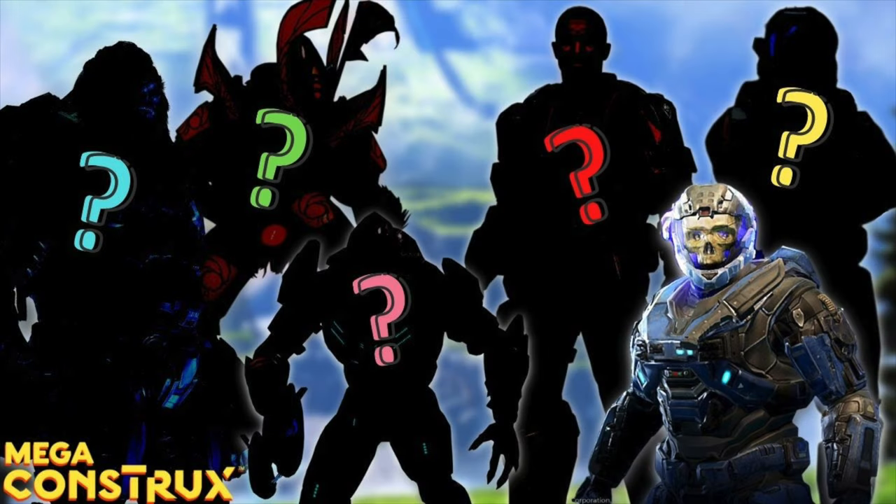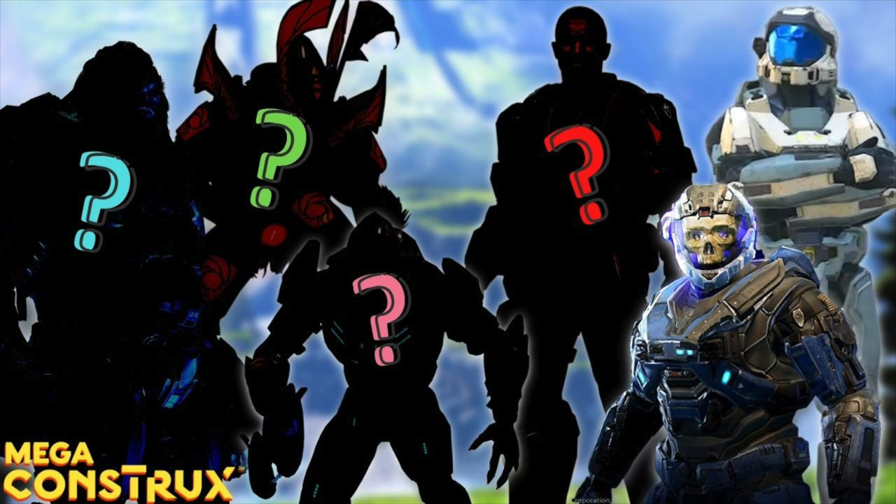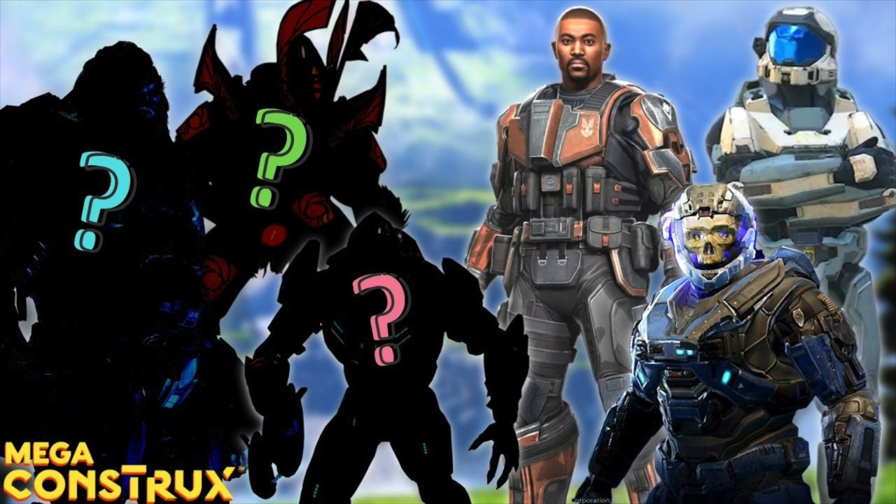Halo Heroes Series 16 has been a largely contested subject recently — I made a video predicting what I think the rest of series 16 will look like. Mega, if you're watching, I do ask you to please increase the figure count back to six. My first prediction was Spartan Agrina — she is the main voice in your head during Halo Infinite and she leads you through the tutorial, so I think she's a safe bet to be added to the roster. Then I also think ODST Hudson from Fireteam Raven — he's the last of Fireteam Raven, and I think he's the one I guarantee will be in this set, especially since they just released another one in Series 15 and it's his time to shine.